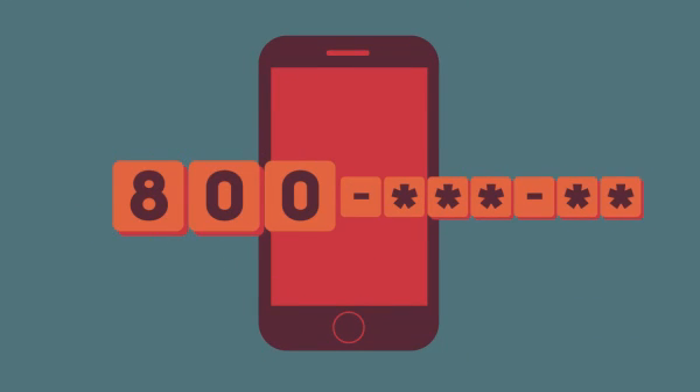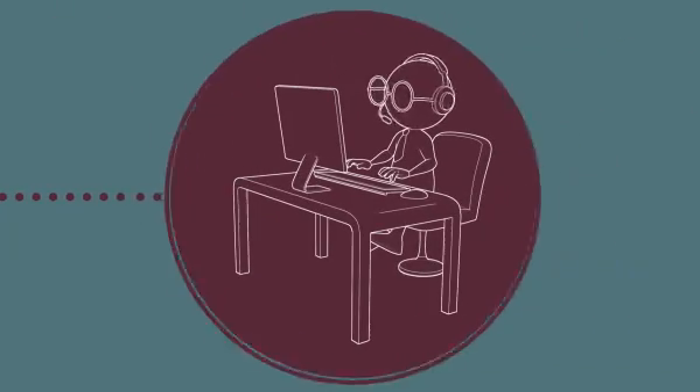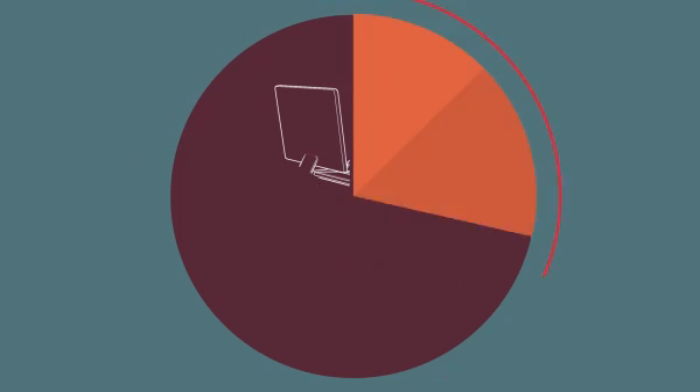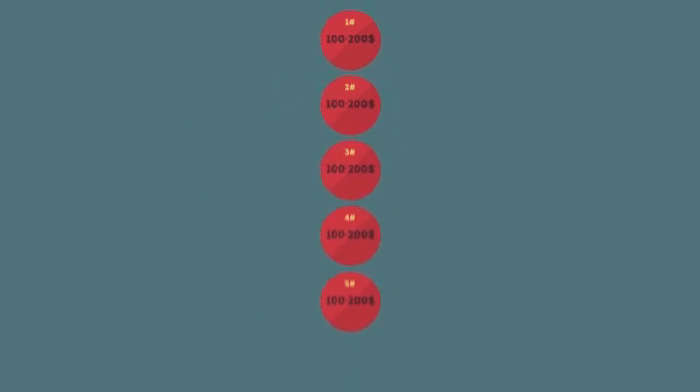Another choice is you can call one of these 800 number call centers. They'll do it online — they'll connect you to some tech support in India, and he can fix your machine in a few hours. The price will be from $100 to $200, and they'll charge that fee for a one-time repair.